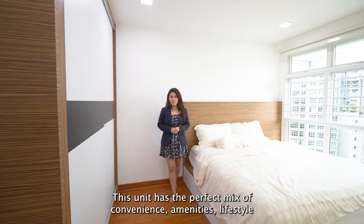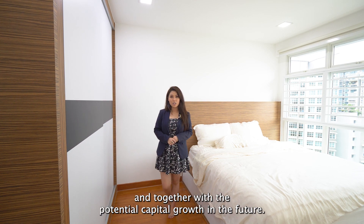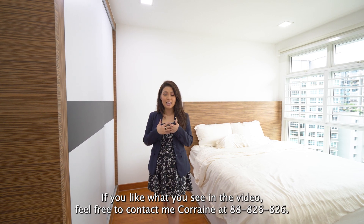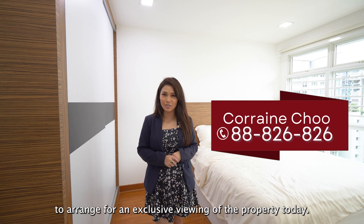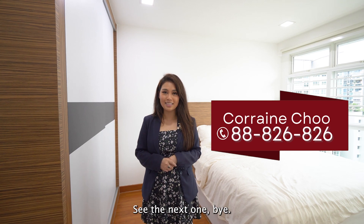This unit has the perfect mix of convenience, amenities, lifestyle and potential capital growth in the future. If you like what you see in the video, feel free to contact me, Corinne, at 8882-6826 to arrange for an exclusive viewing of the property today. Thank you for staying to the end of today's home tour video. See you in the next one. Bye!